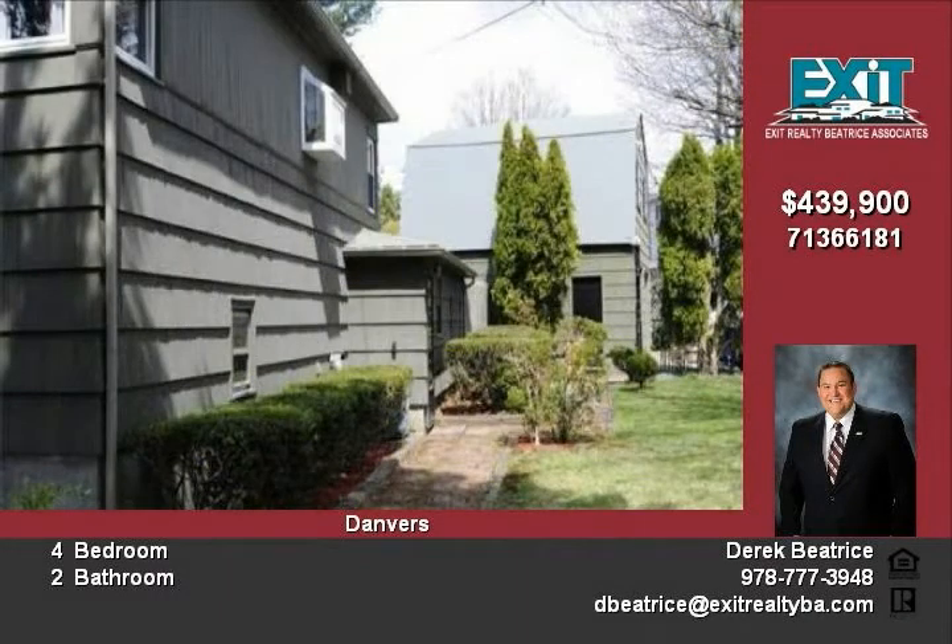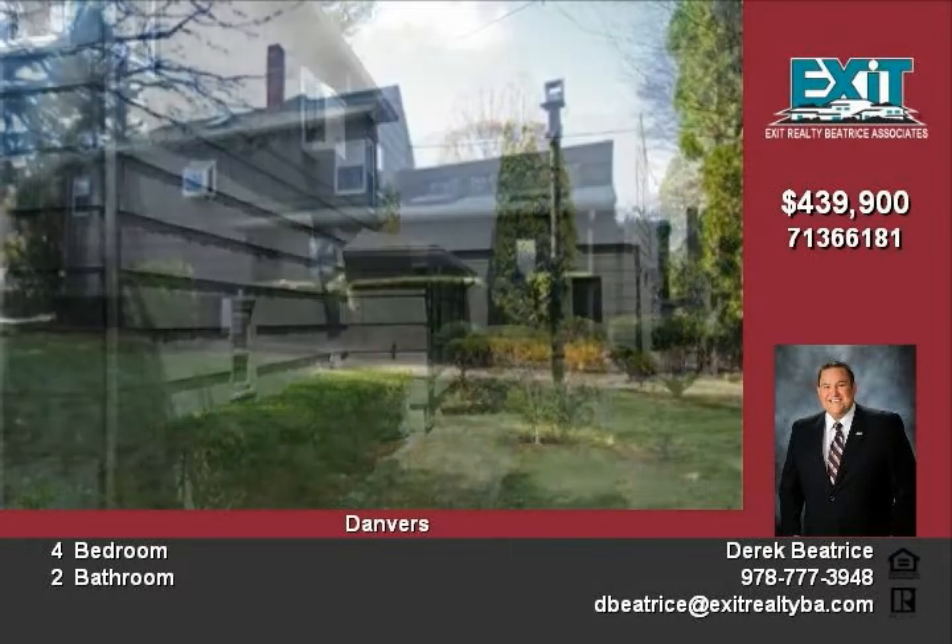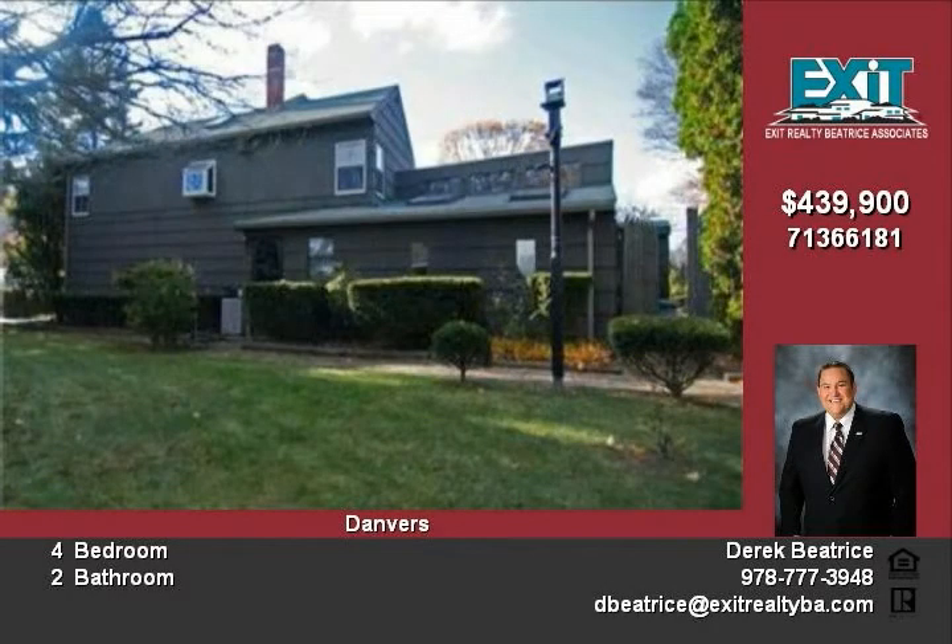For more information or to view this property, please call Edison at 978-317-2933.